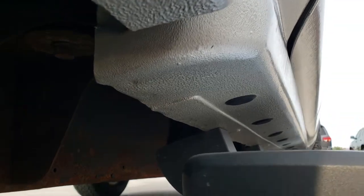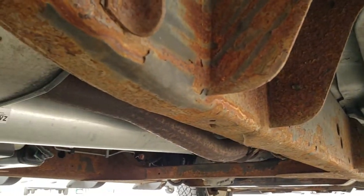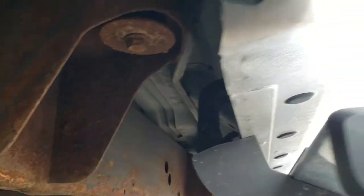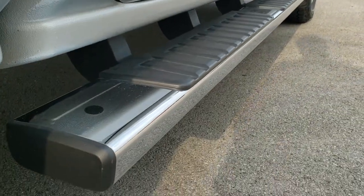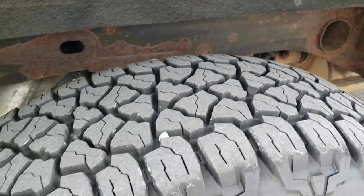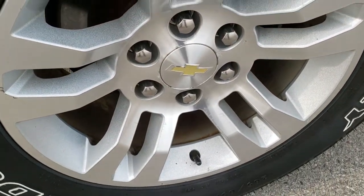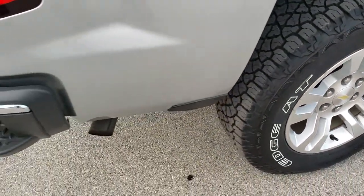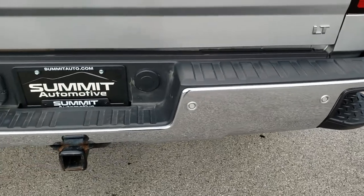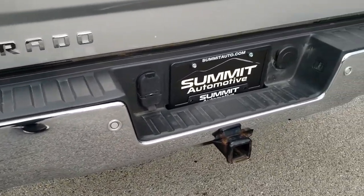Lower rockers all look really good. The frame and underbody have a little bit of surface rust but nothing too bad. The body looks really good. It has the factory chrome step bars. Back tires are brand new and the back rim is in nice shape. Four wheel disc brakes on this body style. Rear bumper has the steps in it and the back parking sensors, and that's in really nice shape. Four pin, seven pin wiring, and receiver hitch.